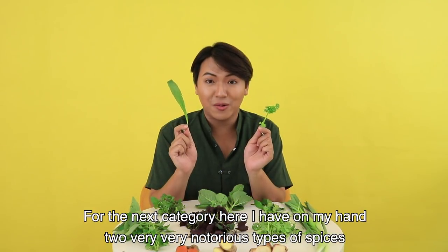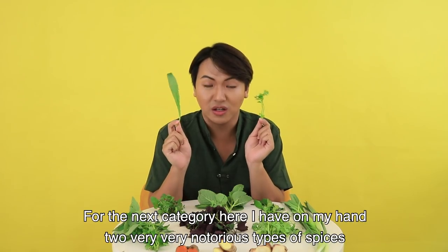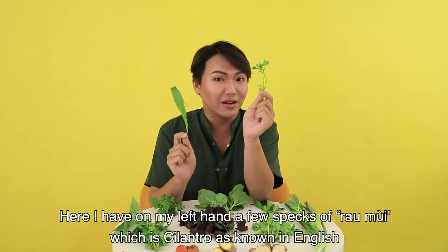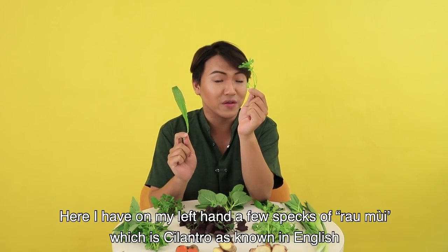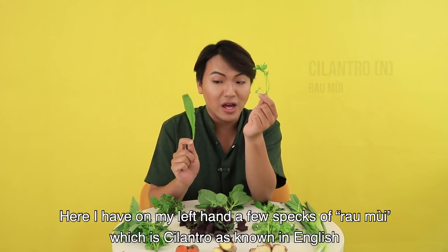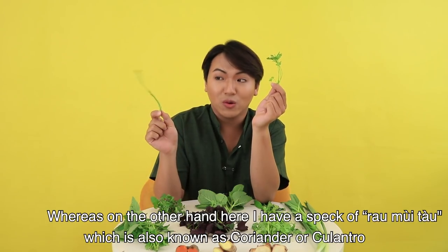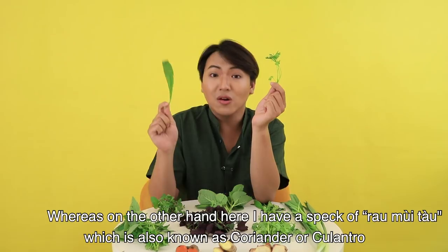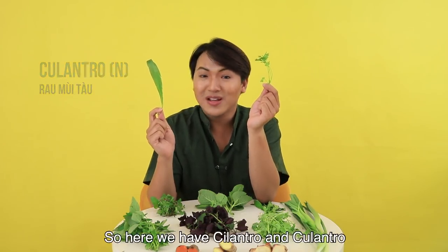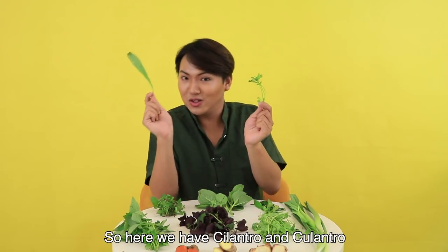For the next category, I have on my hands two very notorious types of spices. On my left hand I have a few sprigs of rau mui, which is cilantro as known in English, whereas on the other hand I have a sprig of rau mui tau, which is also known as sawtooth coriander or culantro. So here we have cilantro and culantro.